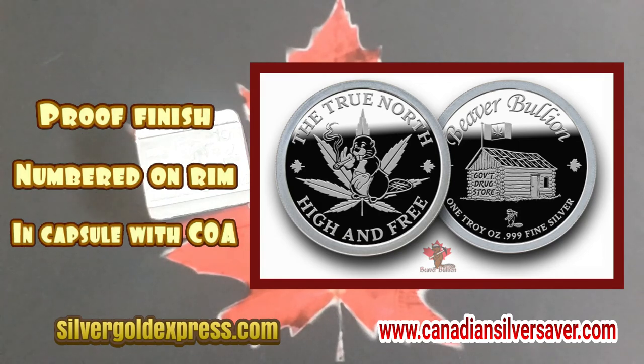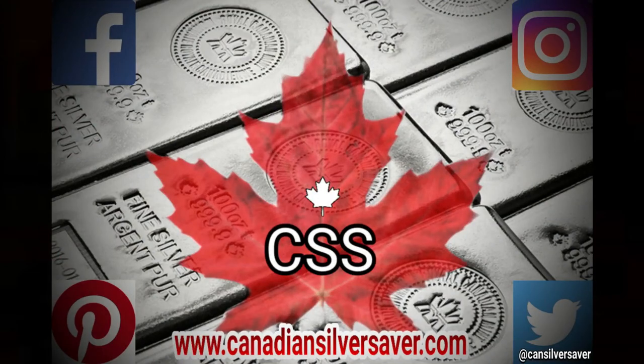Thanks for hanging out everybody. I hope you like the stuff I have to share. I encourage you to get on the websites, get them ordered up, or send me messages — I can send you invoices as well. Let's sell out these 420 coins really quickly. Take care everybody.